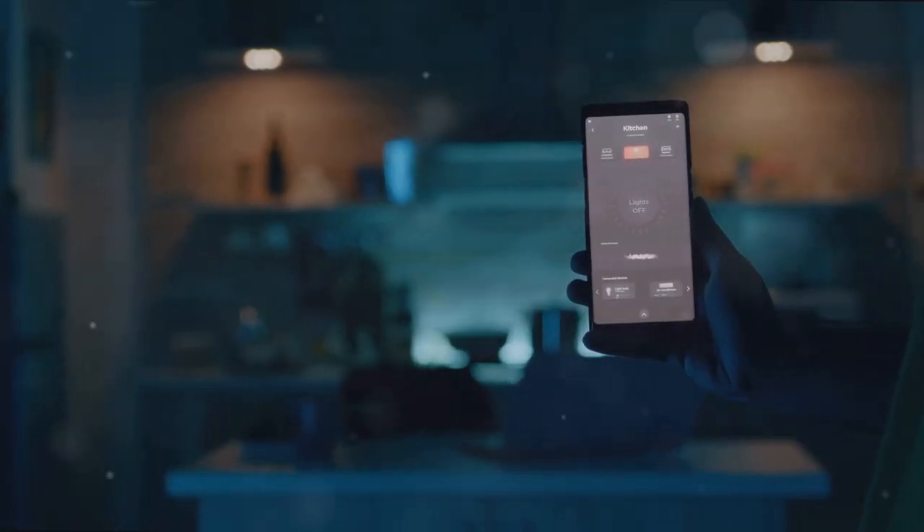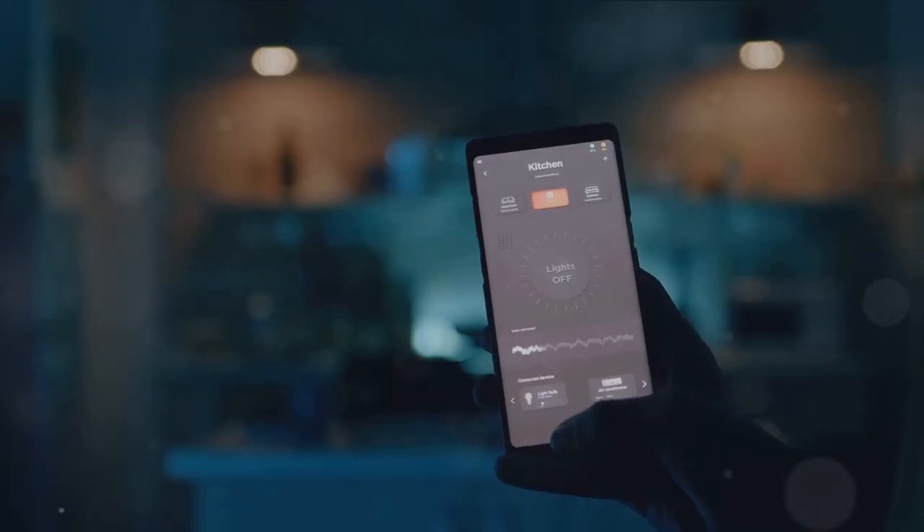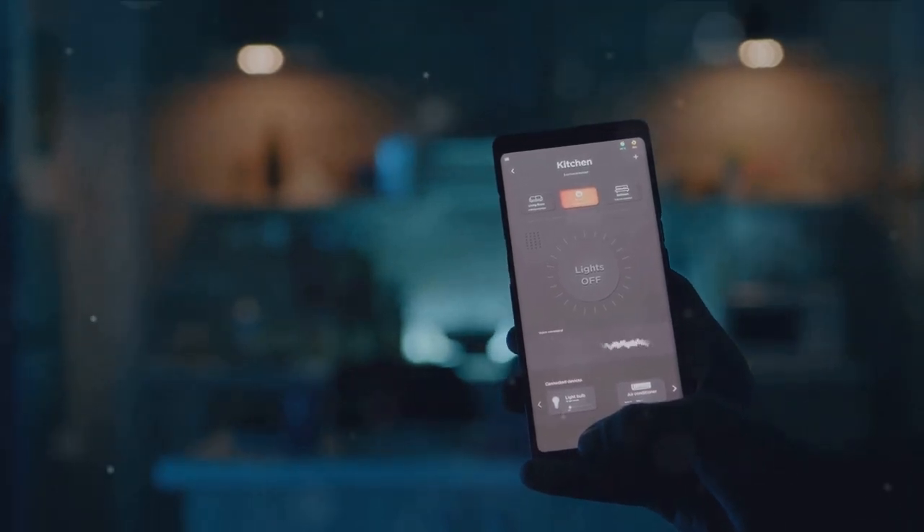But why stop at battery life? Your smartphone can take on a plethora of tasks. Ever heard of IFTTT? It stands for If This Then That. It's a free app that lets you automate tasks.